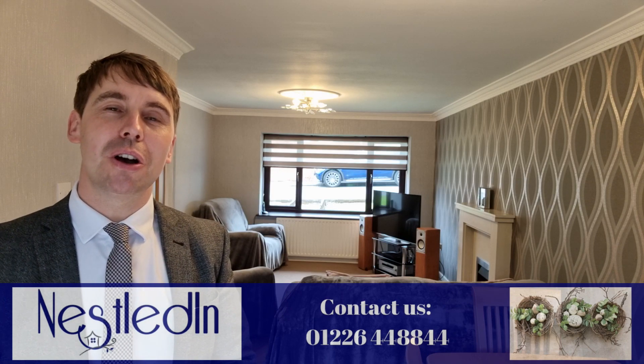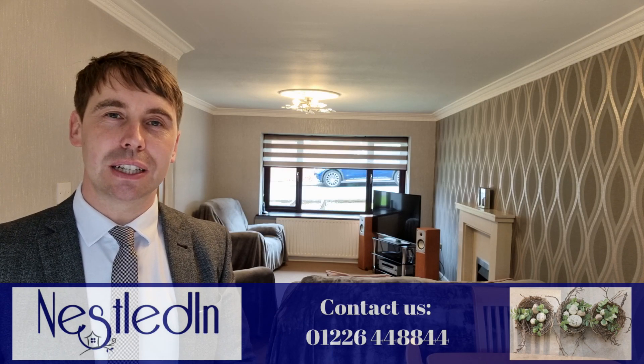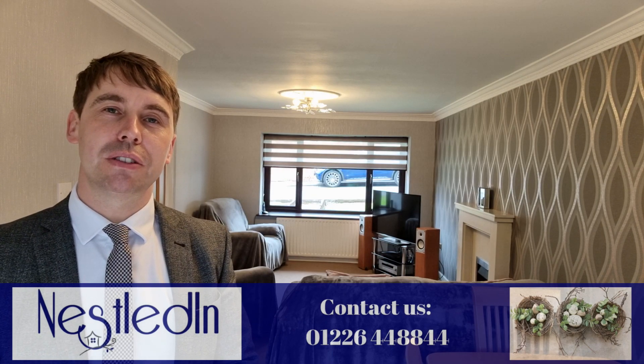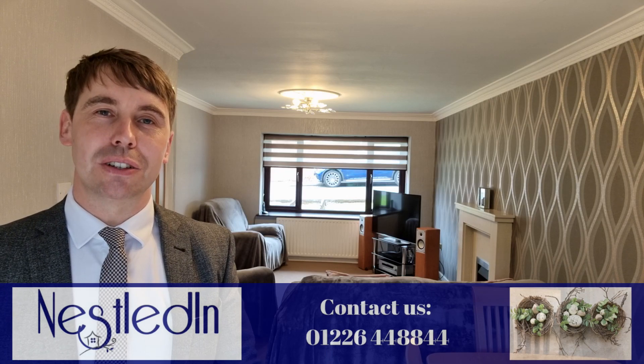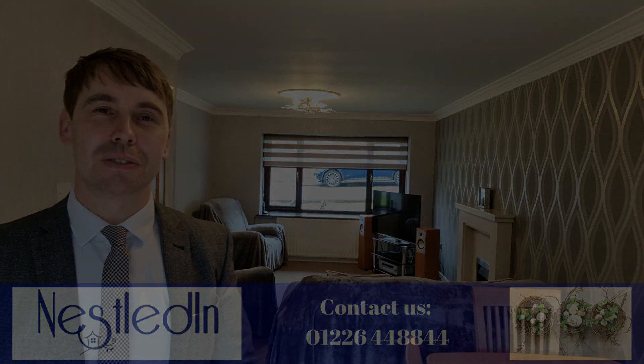To view this fabulous home please contact our office. Our telephone number is 01226 448844, our email address is hello@nestledin.co.uk. If you do have any questions please don't hesitate to get in touch. Thank you so much for watching this video.